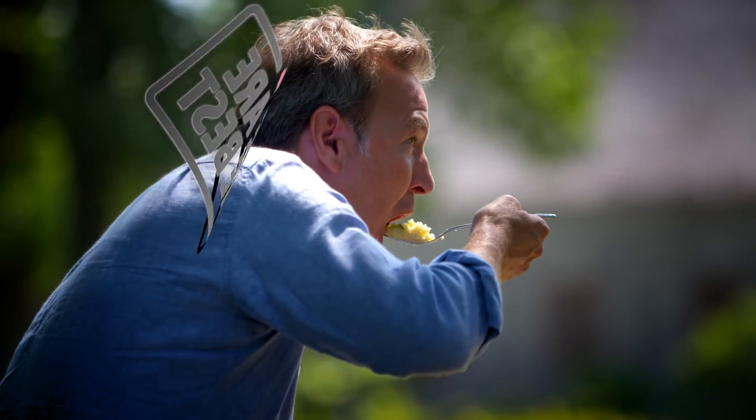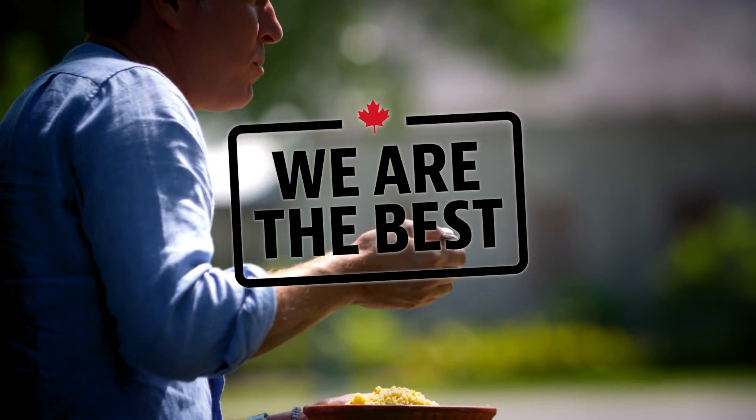Thanks to the high quality of the Canadian wheat, Majid Jamaluddin and his family are producing one of the best couscous in the world. Majid was born in Casablanca, Morocco. Even back then, he was making couscous with Canadian wheat.